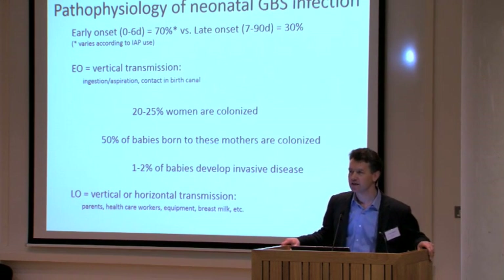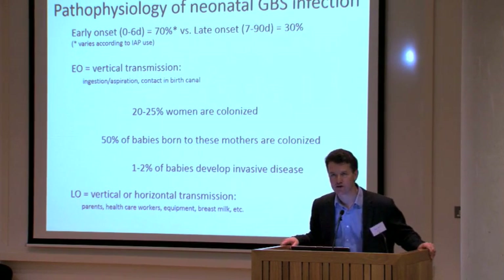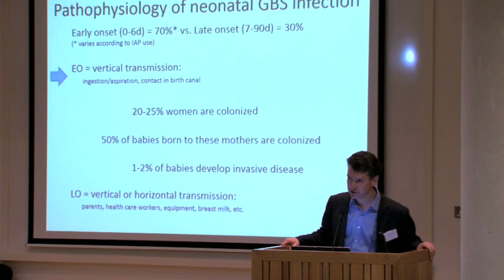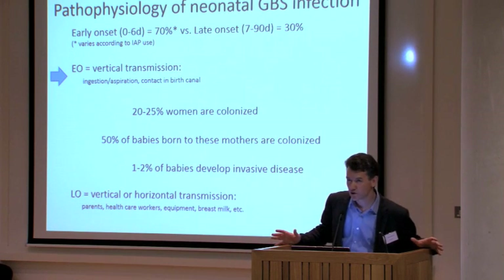Group B streptococcus is the leading cause of infection in the newborn period, particularly in the first week of life, and it's the leading cause of meningitis in the first three months of life. This slide attempts to summarize the pathophysiology — how babies acquire group B streptococcus — and we divide it into early onset and late onset infection. Early onset is in the first six days of life, and late onset from 7 to 90 days. About 70% of disease in the first three months of life is early onset.